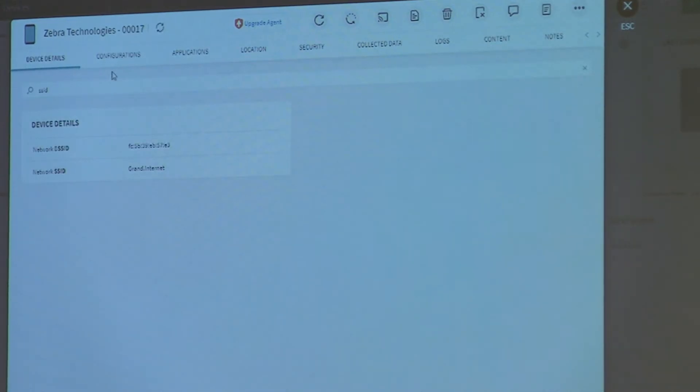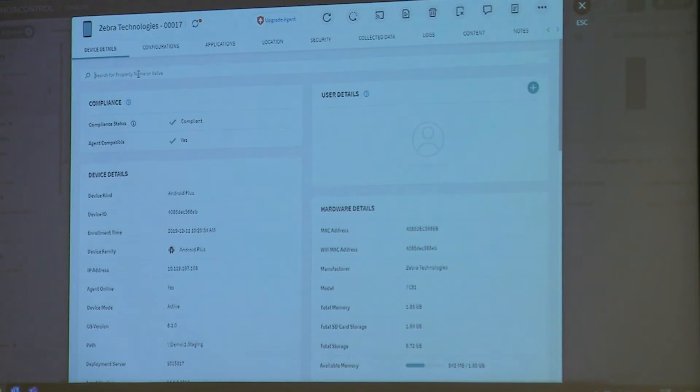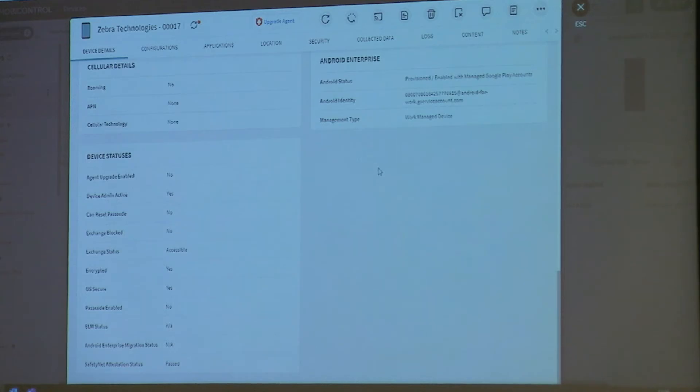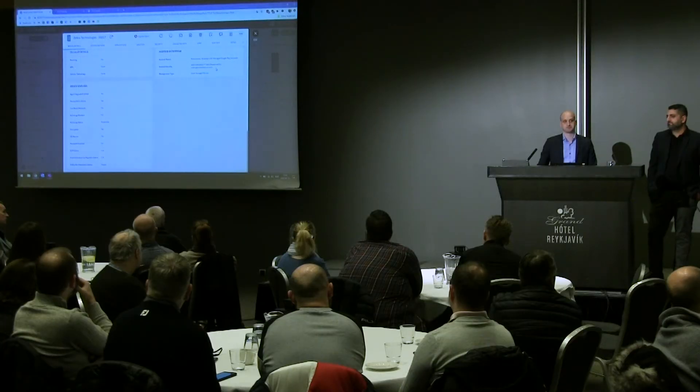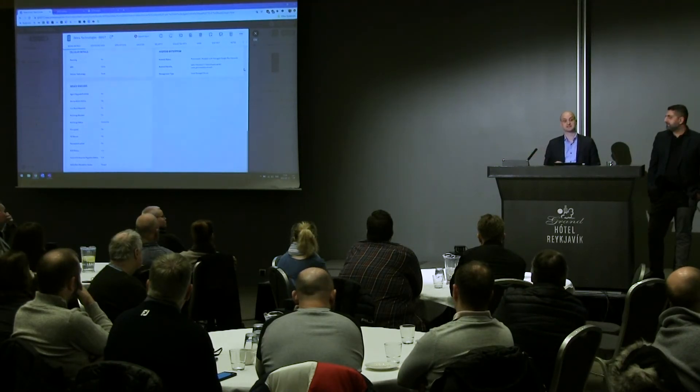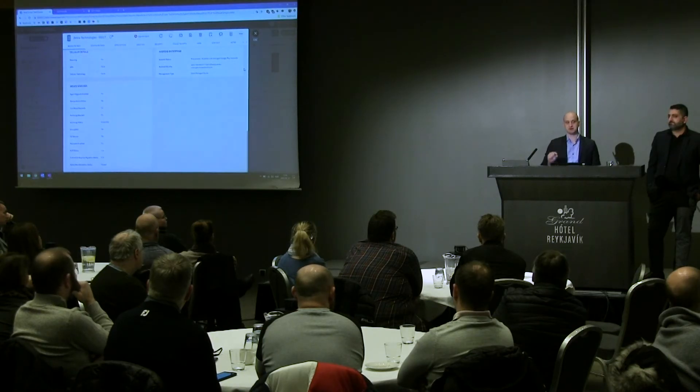Before I start remote controlling the device: this device is enrolled with Android Enterprise device owner, which means we have complete control over it — we can do whatever we want to it. When the device enrolls, it gets a managed Google Play account. A managed Google Play account means MobiControl will generate a Gmail service account. When this device hits the Google Play Store, it will not reach the regular Play Store — it will reach your Google Play Store, which you have complete control over in terms of which applications are available.